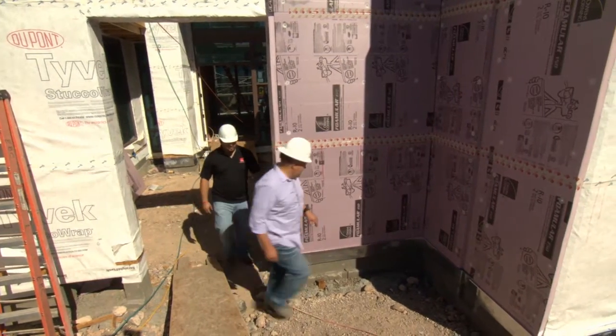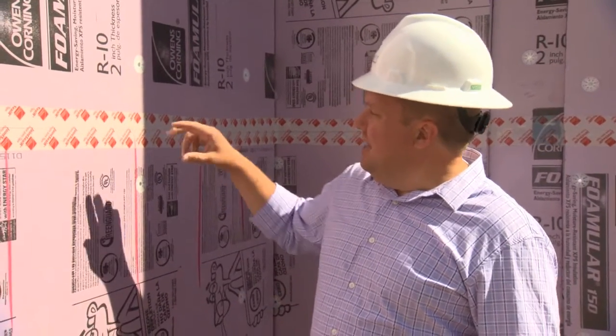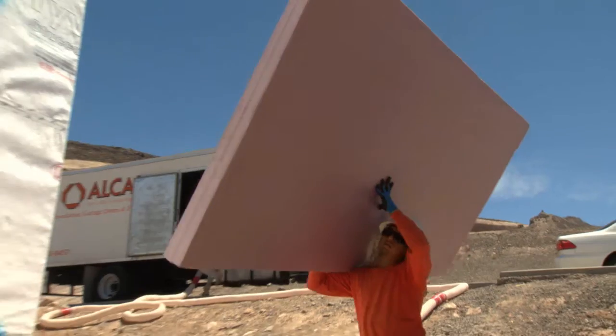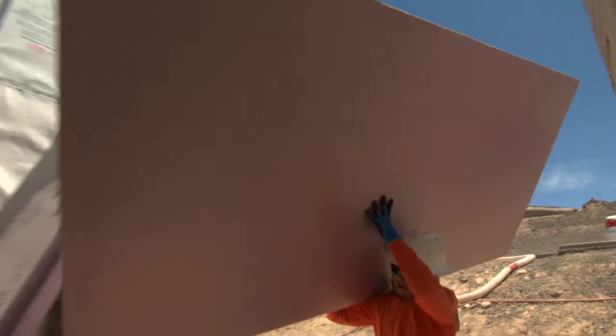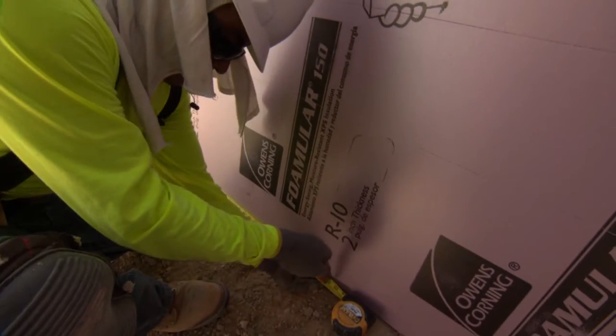Owens Corning has been a partner with us from the beginning, and we've been very excited about the partnership really from the science standpoint. We're literally analyzing every part of the home before we start construction, and designing the envelope and the entire structure of the home around a level of comfort. One of the things that significantly increases our efficiency was adding a layer of insulation to the exterior of the envelope.